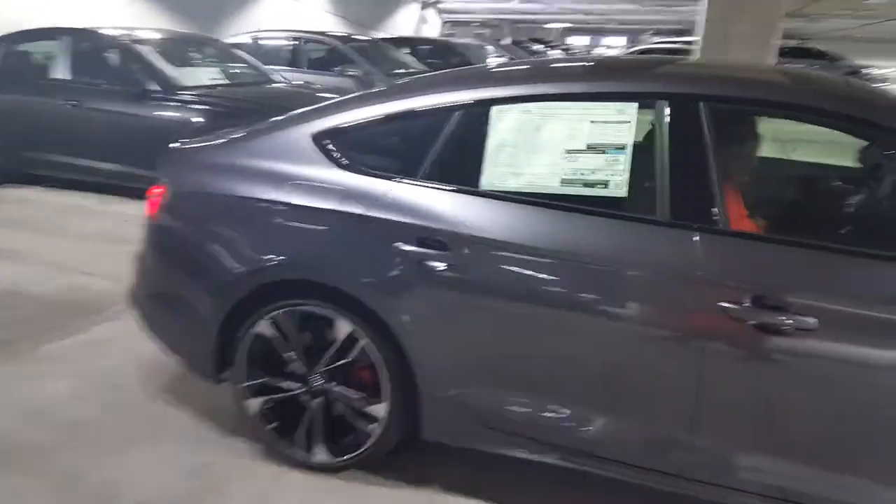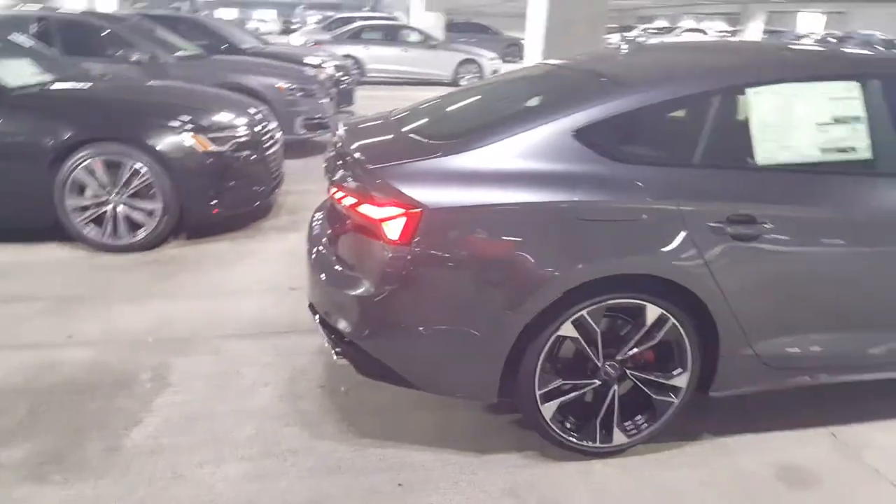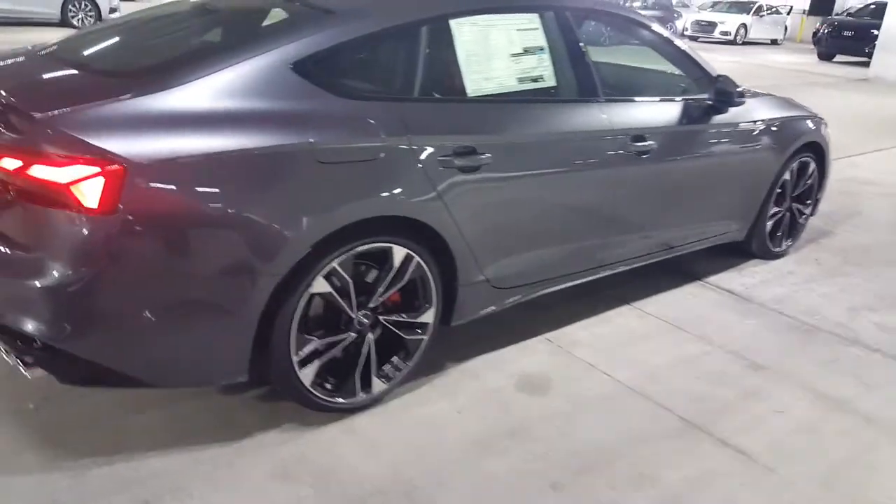The V6 makes 350 horsepower and roughly about the same amount of torque. It's connected to a Zeva HB gearbox. It's also got the sport exhaust system.